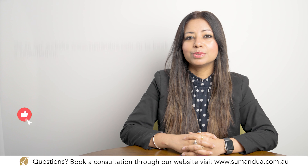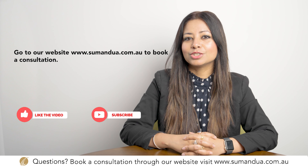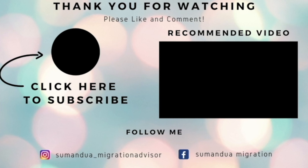If you are about to complete your trade qualification in Australia and are considering starting the Job Ready Program, please book a consultation through the link below. Stay updated about Australia's immigration — make sure you subscribe to our channel.